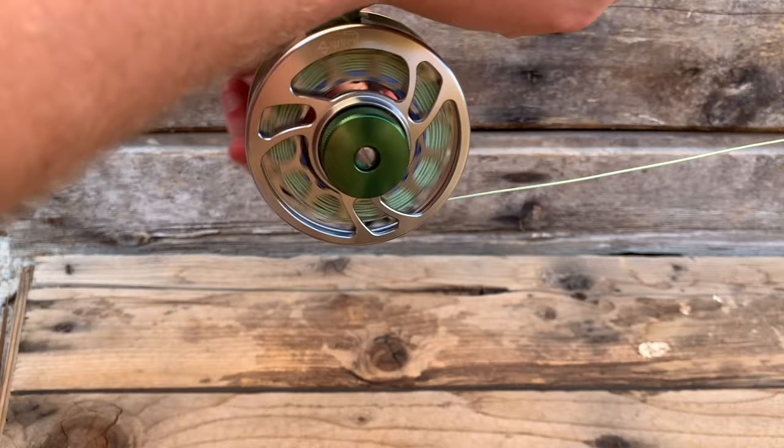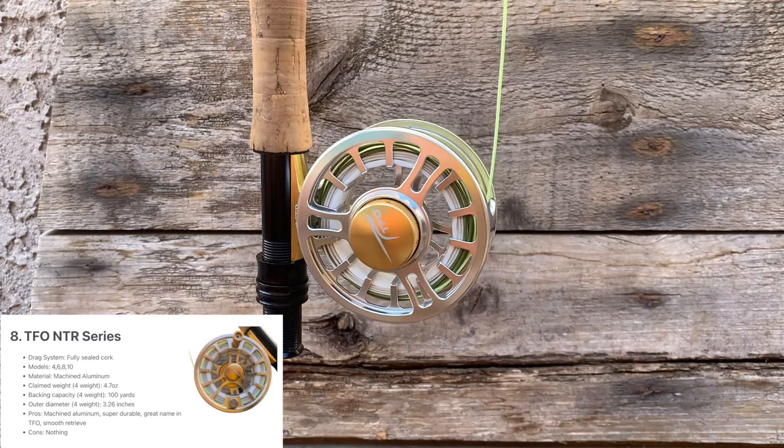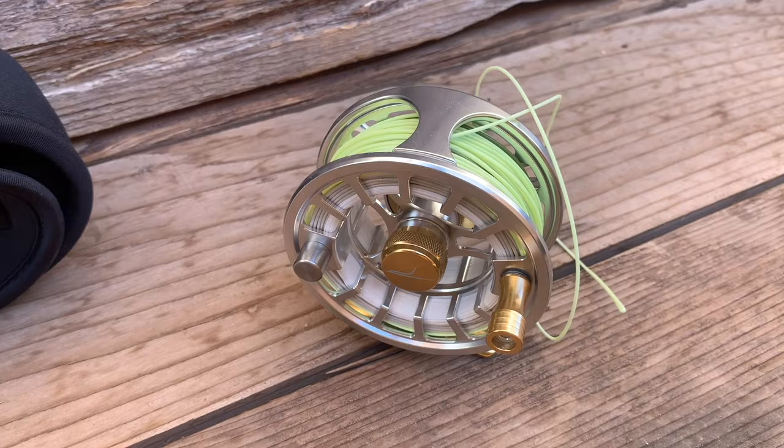Next up is number eight, the Temple Fork Outfitters NTR Series 1 Fly Reel. After fishing the TFO NTR Series 1 for months, we wouldn't hesitate to recommend it as one of the best budget fly reels available this year. The drag is super strong, the retrieve is smooth, it's fully sealed, and it has a great design — plus it's made by TFO, one of the best brands in the budget to mid-range fly fishing gear category. With sizes going all the way up to a 10-weight and with that sealed drag, you could tackle any smaller saltwater species with this reel as well. It's not the cheapest reel on the list, but it is a great piece of kit.